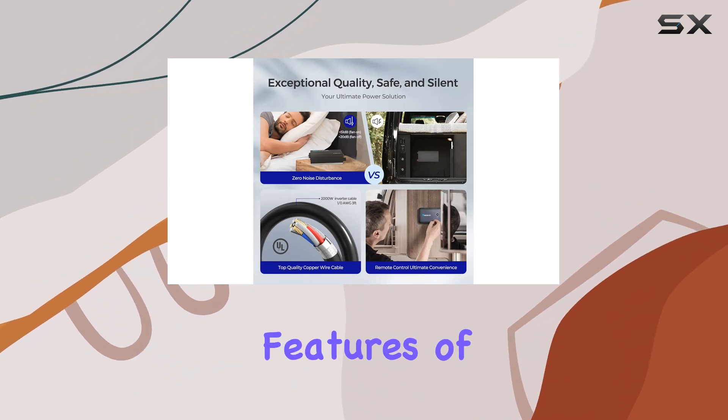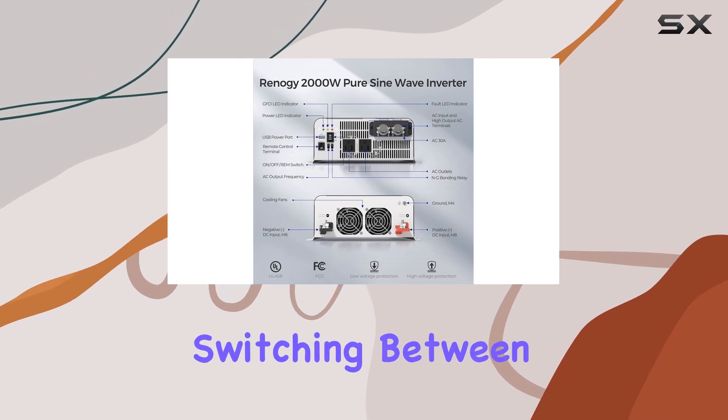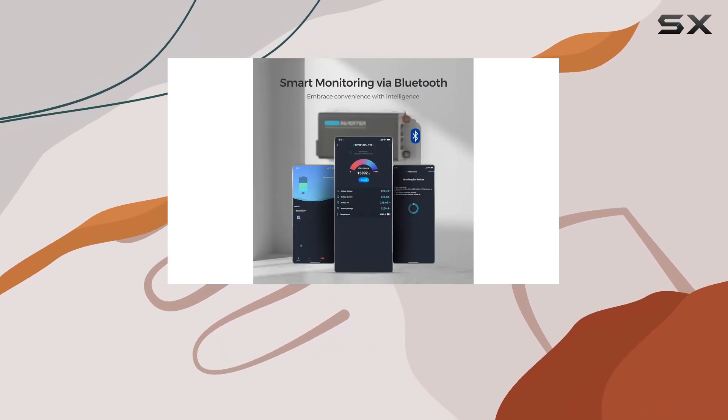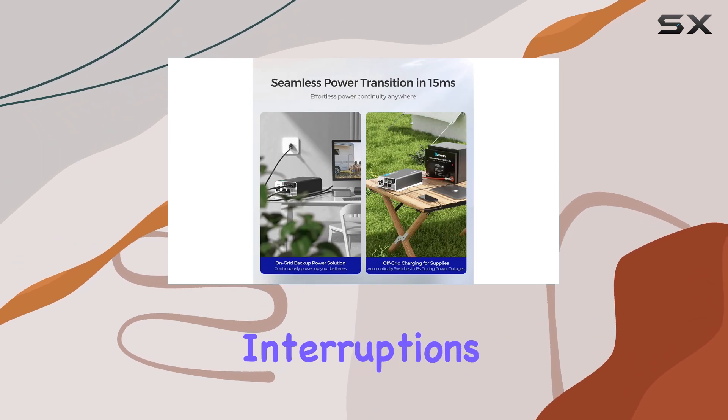One of the standout features of this inverter is its built-in on-grid transfer switch, which allows seamless switching between on-grid AC and off-grid DC power. This means that no matter where you are, you can maintain a steady power supply without experiencing interruptions from outages.